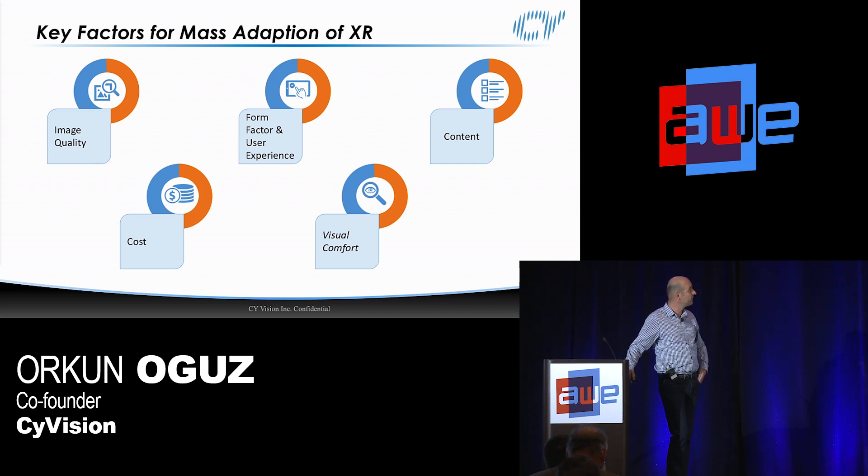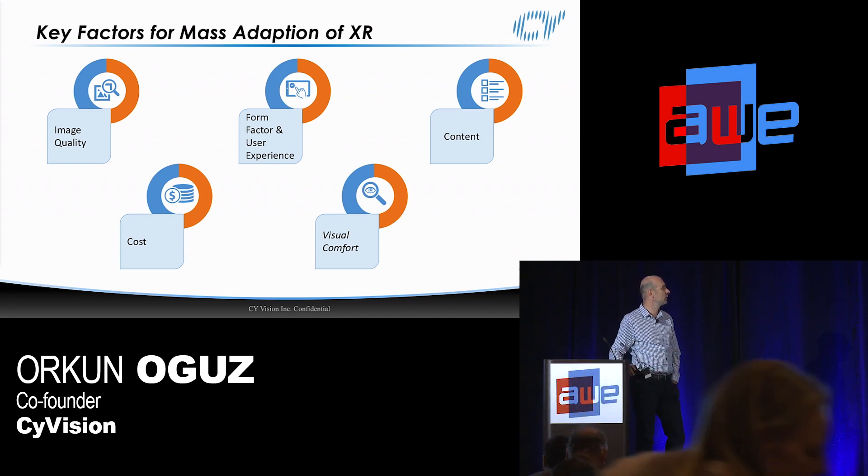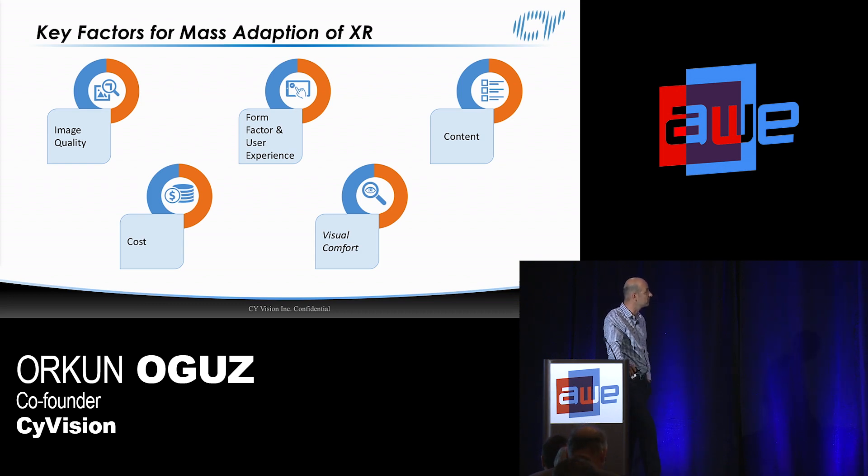The second one is form factor and user experience. In terms of image quality, we're almost there, as we've just seen from the previous presentation. But in terms of form factor, we've all been chasing the eyeglasses form factor — we've made a lot of progress but still have a way to go. User experience is defined as getting something out of the box like your phone or smart speakers and making it work. Unfortunately, that's not the case for most AR and VR headsets today — it takes a good 30 minutes to an hour, so we still have to work on it as an industry.